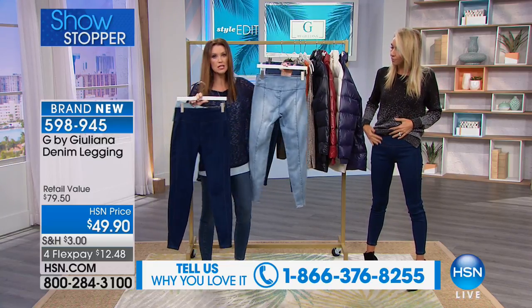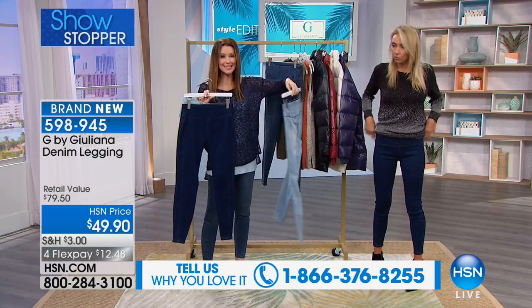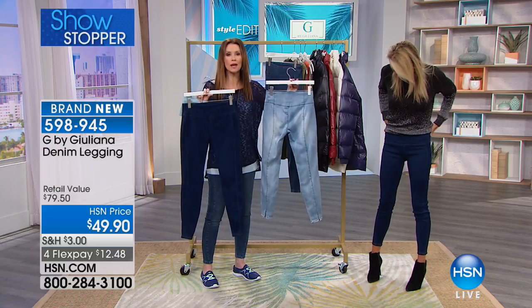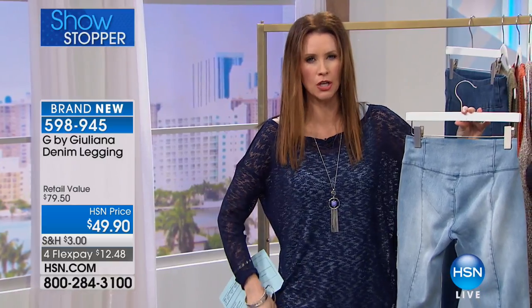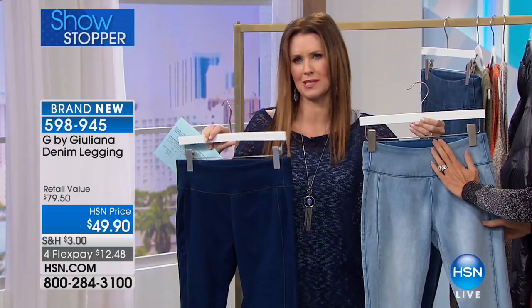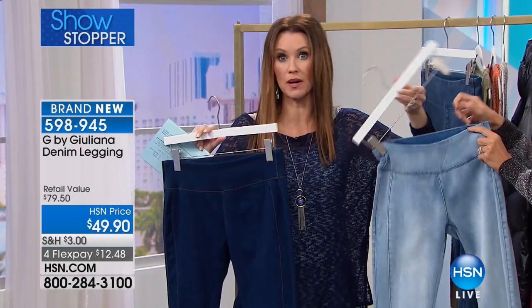They go all the way around — that big waistband goes all the way around. So you get nice smoothing everywhere. They're actual jean leggings. So you don't have to wear something all the way down over them, really long. You really can wear them as a jean. You don't have to worry about the front being too tight or the back. You really can wear it just like you would wear a jean.